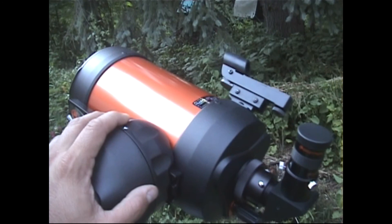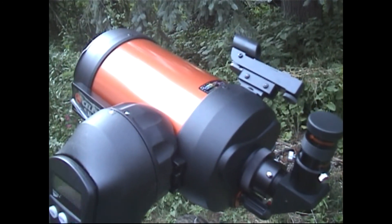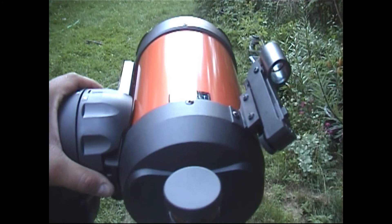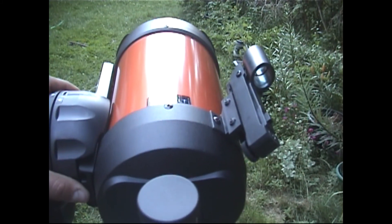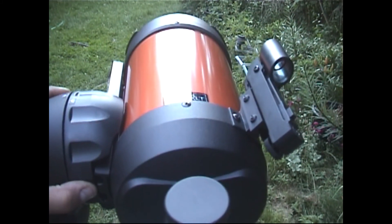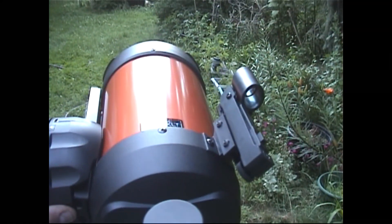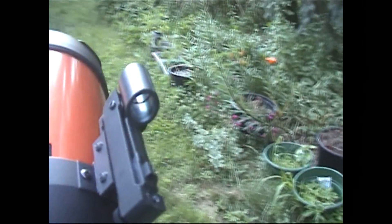You don't want the speed really fast because then you hit the button and boom, you've lost the target. One thing to remember is to be patient, take your time, and know that the object you're looking at is millions upon millions of light years away, so it can be extremely hard sometimes.